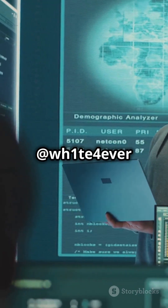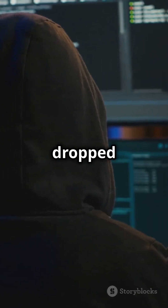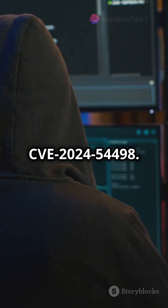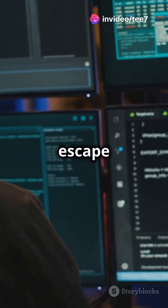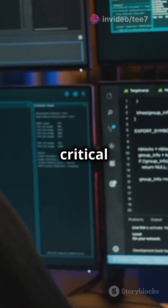Here's the scoop: security researcher WH1T4 ever has dropped a proof of concept for CVE-2024-54498. This vulnerability lets malicious apps escape the MacOS Sandbox, a critical security feature designed to isolate apps and protect your system.